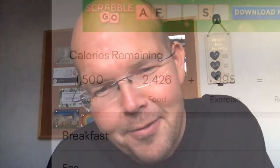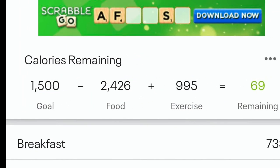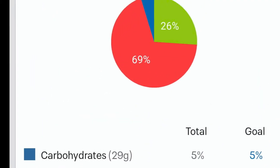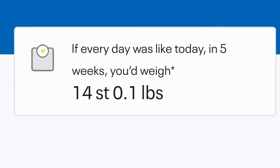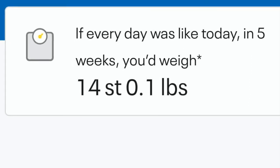It's been fun and interesting — that's my conclusion, guys. My total calories today were 2,426 and thanks to all the exercise I was on target: 29 grams of carbs, 69% fat. Although MyFitnessPal says I'll lose weight, in five weeks' time I just lost a pound this week — but I'm happy.